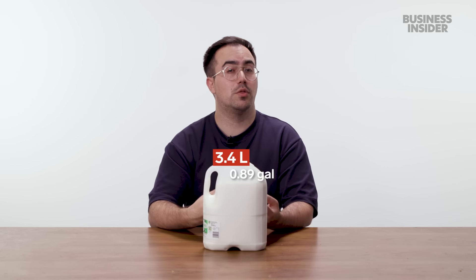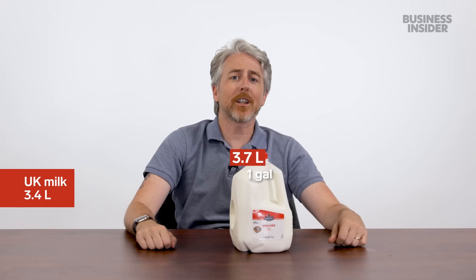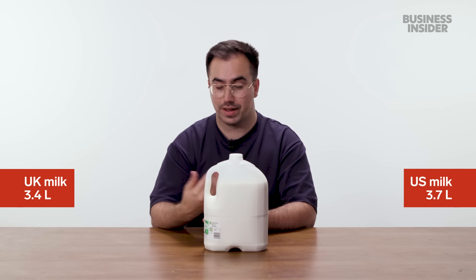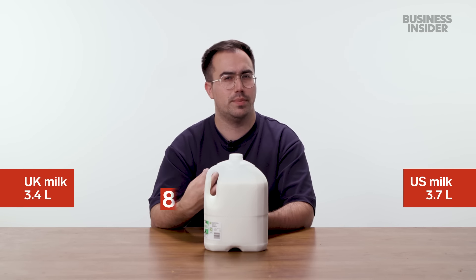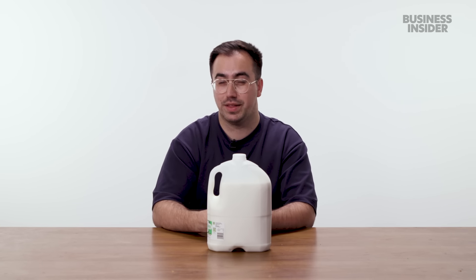In the UK, the largest milk container is six pints — that's around 3.4 liters of milk. Whereas in the US, we commonly see one-gallon jugs of milk, which works out to be 3.7 liters or 6.66 imperial pints. The gallon jug from America is bigger than our largest size, but only by around 8.8%. It's quite rare to see someone buy these — I think only really big families or maybe an office that caters for a lot of people.